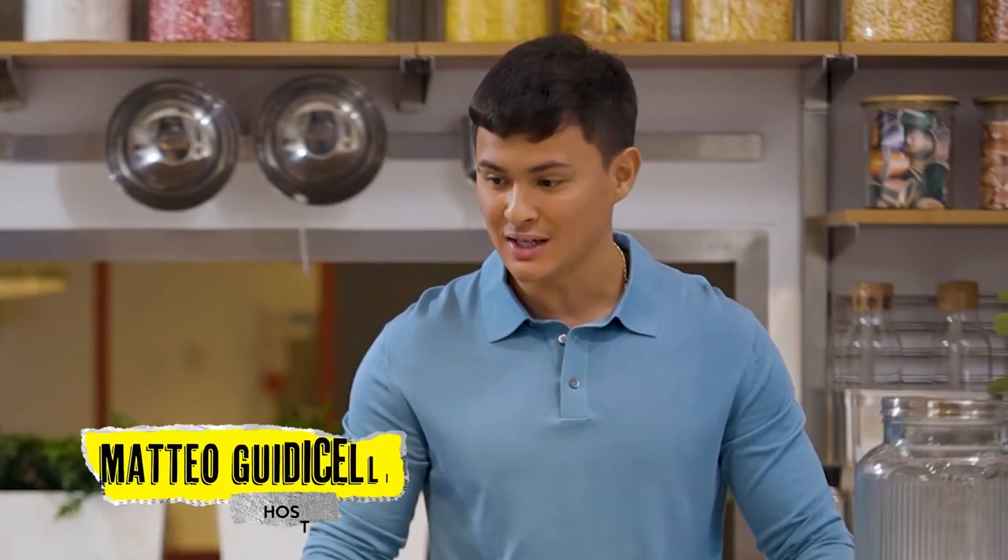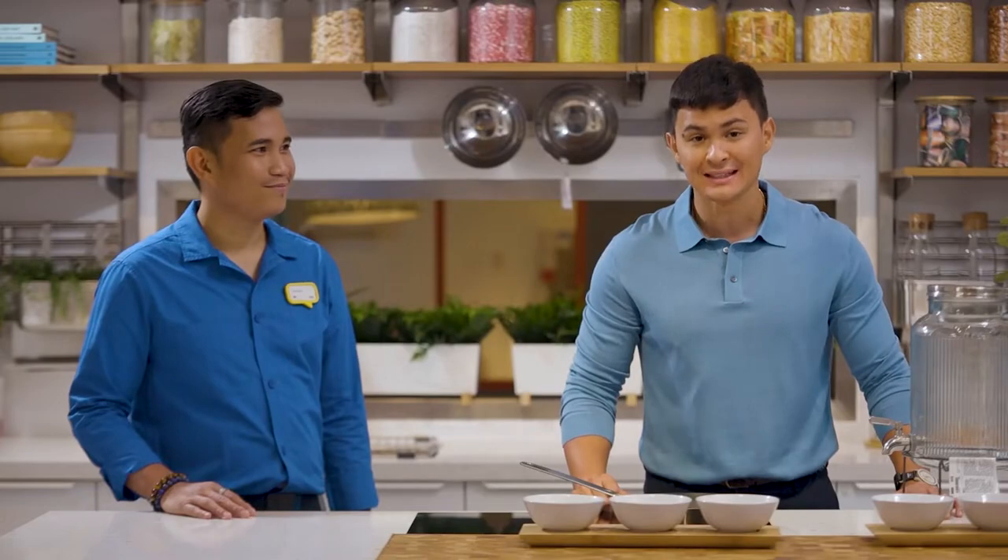Hi everybody, Matteo Luccelli here. We are right now standing in the kitchen where contestants battle it out to try to become the first ever millennial cooking champion of the Philippines.